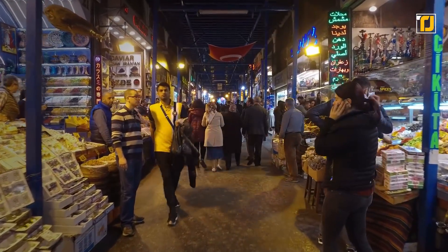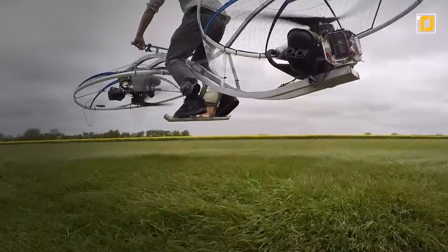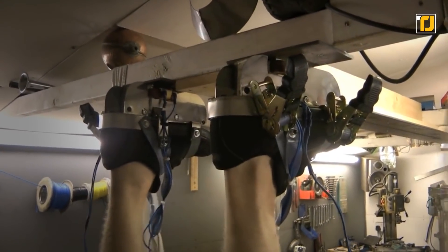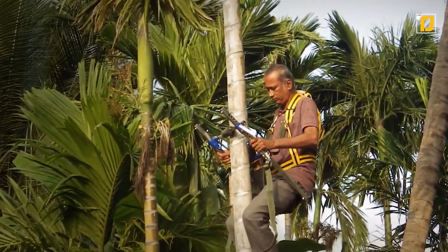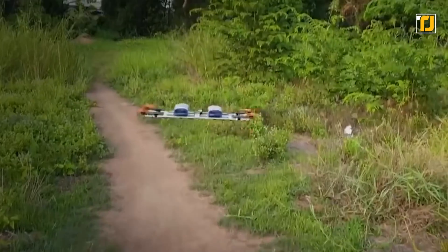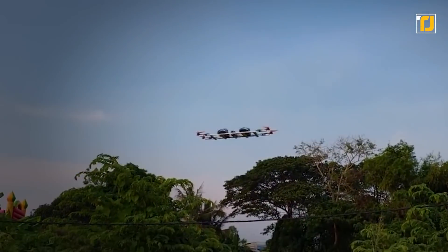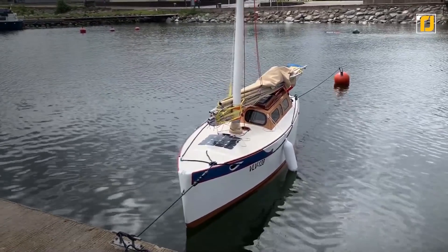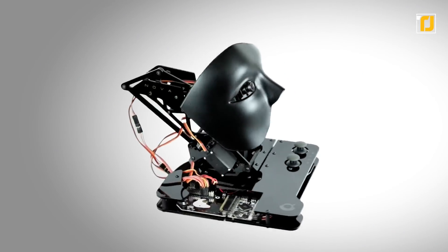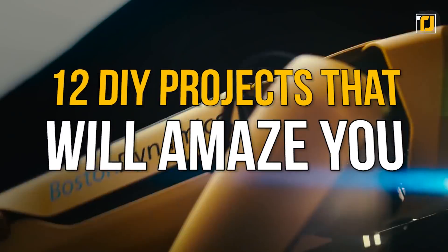Doing it yourself is sometimes better than buying products from the market, and some people will take DIYs to the next level. In this video, we'll be going through some of the most creative and interesting DIY projects that people have built right inside their homes. Some of these projects will seem impossible, such as the magic community hoverboard, the Enigma 3.6 microcruiser, and Nova, the homemade artificial intelligence robot. Here are the 12 DIY projects that will amaze you.